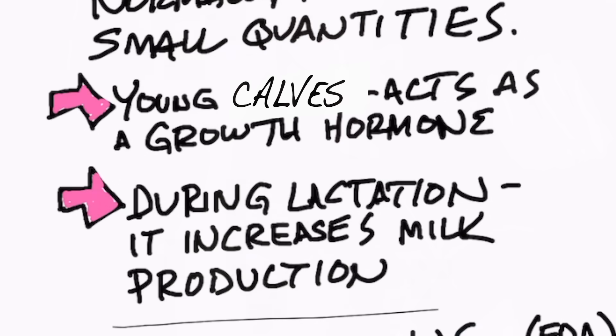Now in young calves it acts as a growth hormone, but if you give it to an adult cow that's lactating — producing milk — there'll be an increase in milk production.